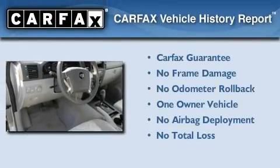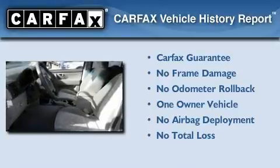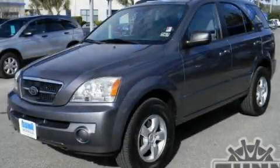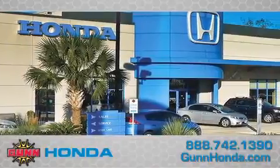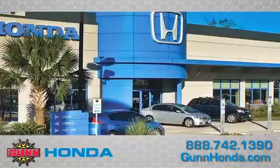This Kia has had only one owner and it qualifies for the Carfax buyback guarantee. Please call us today for more information on this great vehicle. Call Gun Honda today to arrange for a closer look at our entire inventory and find out why Gun's one simple price is simply better.